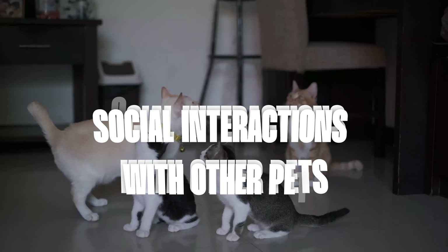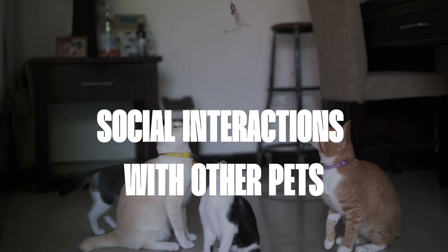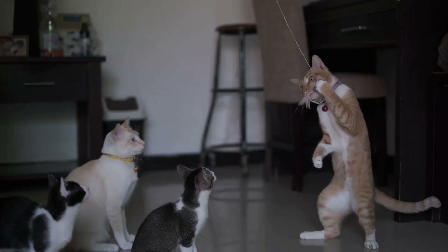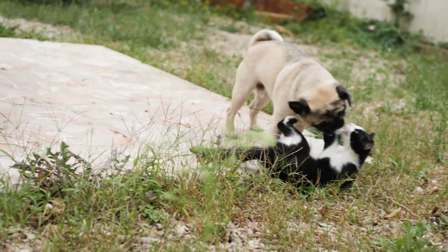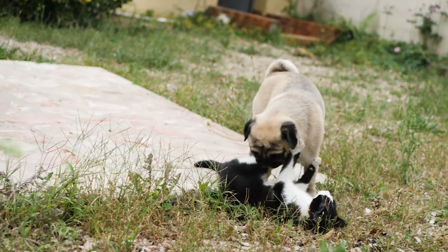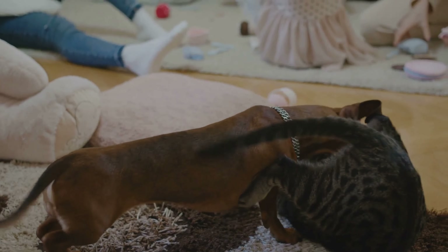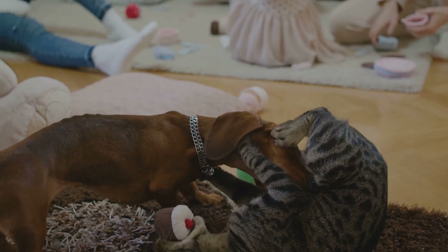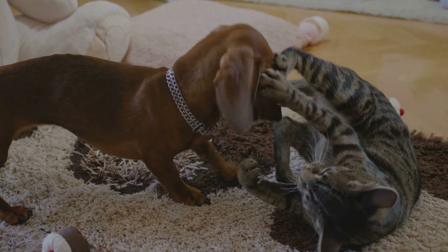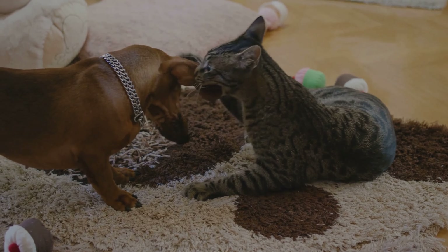When left alone, cats engage in interesting social interactions with other pets present in the home, such as dogs, fellow felines, or even small animals like rabbits. The relationship between a cat and other creatures may range from being friends who play together to becoming rivals that compete for dominance. For instance, a feline might initiate chase games with dogs, running around furniture while being chased by barking canines, or two cats could have wrestling matches demonstrating their agility through playful fighting.